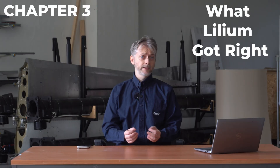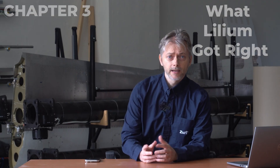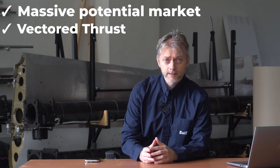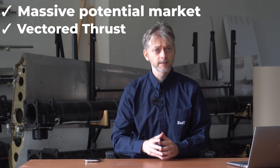Not everything went wrong with Lilium. Vertical take-off aircraft clearly have a sizable market worth pursuing, and vector thrust — tilting propulsion units between vertical and horizontal — is sound.